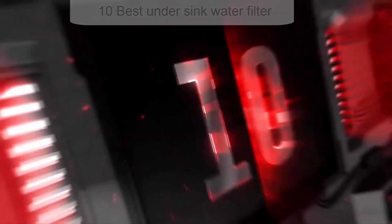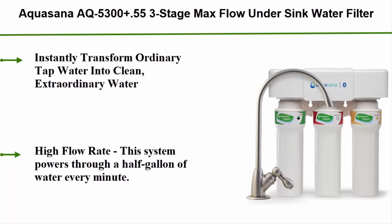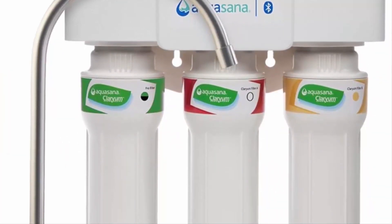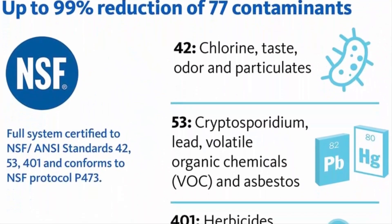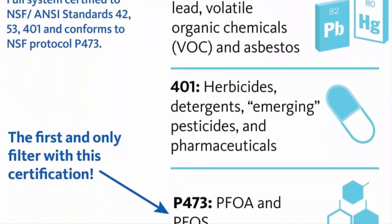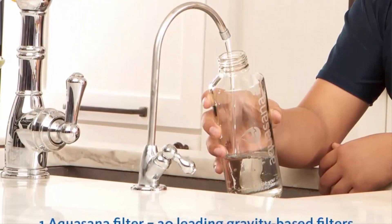Number 10: the Aquasana AQ-5300+ Point-of-Use 3-stage max flow under sink water filter. It instantly transforms ordinary tap water into clean, extraordinary water, removing up to 99% of 77 contaminants while leaving healthy minerals so you can drink with confidence. This system will not reduce total dissolved solids (TDS). High flow rate: this system delivers half a gallon of water every minute, so no need to wait compared to traditional drip filters.